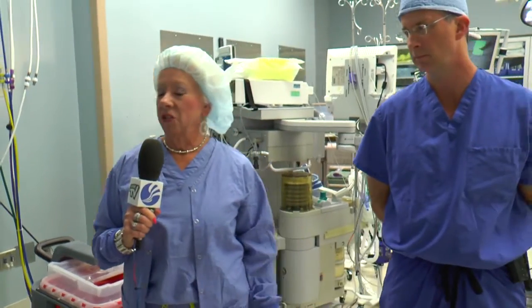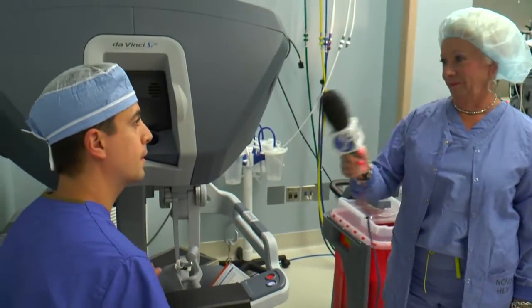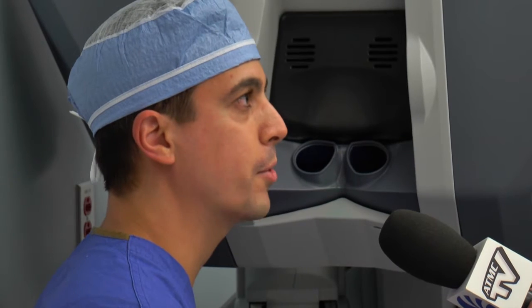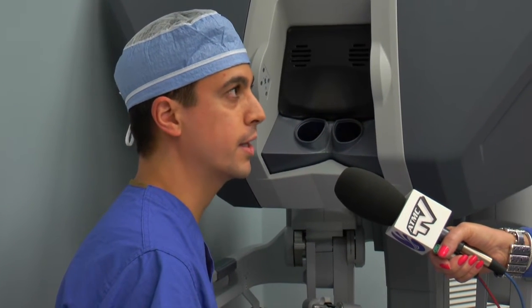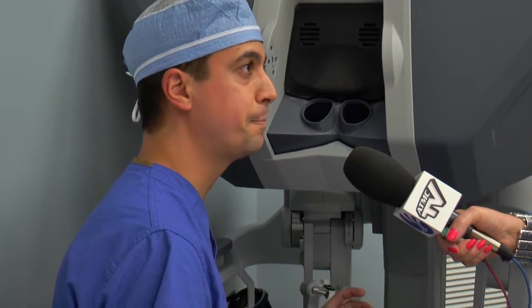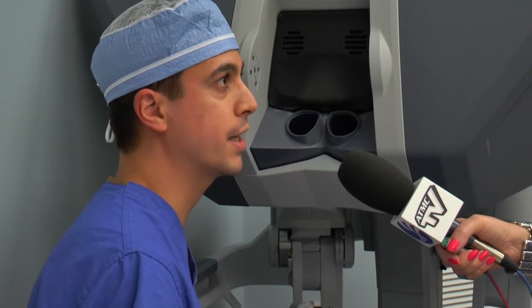Are all surgical patients candidates for the DaVinci robot? Each one has to be selected carefully — not every patient would be a proper candidate. There are surgeries that might be best performed laparoscopically or open compared to robotic. But the trend is definitely moving towards robotics. Robotic surgery is not going anywhere. As the robotic community is learning more and developing better techniques, I think a lot of surgeries we've been doing in different ways will be moving towards robotic surgery.